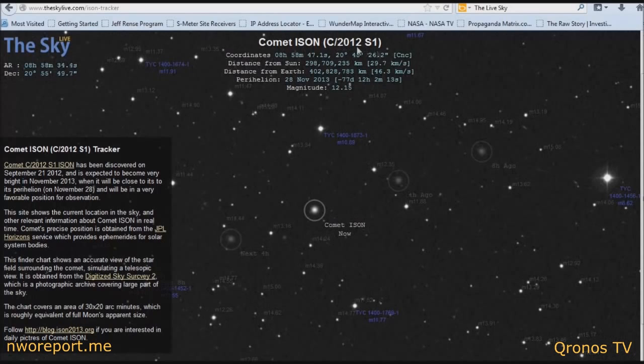The coordinates will be right under "Comet ISON C/2012 S1." You write those coordinates down and type them into your telescope's computer after you've